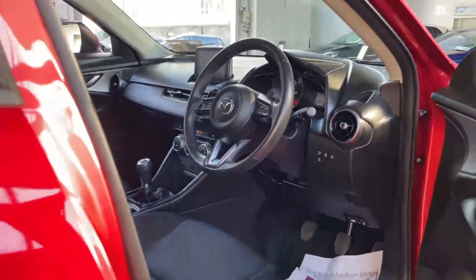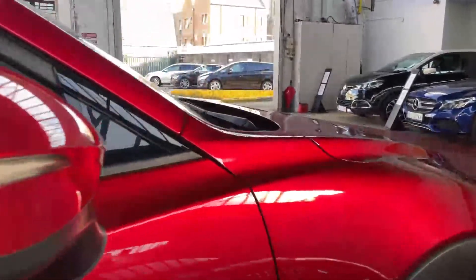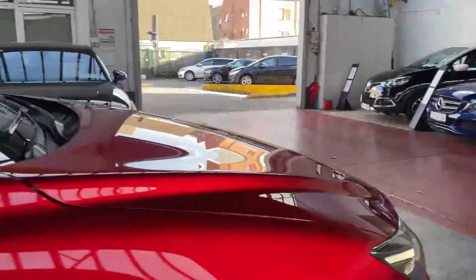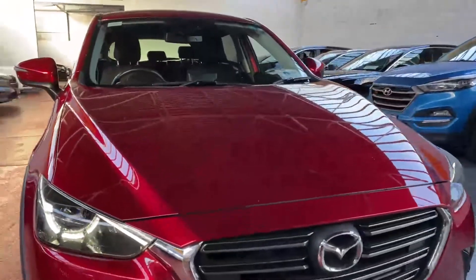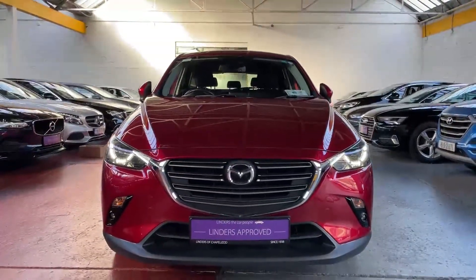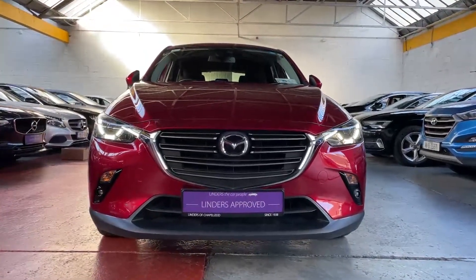It's got a lane departure warning system, stop-start, automatic lights, and rain-sensitive wipers. You can see that gorgeous red paint — it looks really well, especially on a sunny day. It's also got Xenon lights in the front with high-intensity driving lights and lovely daytime running lights.